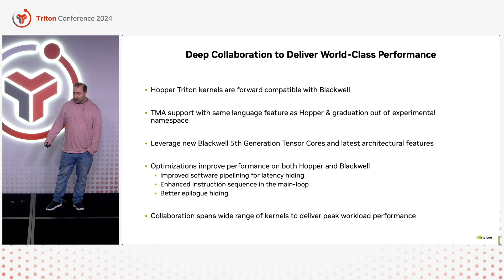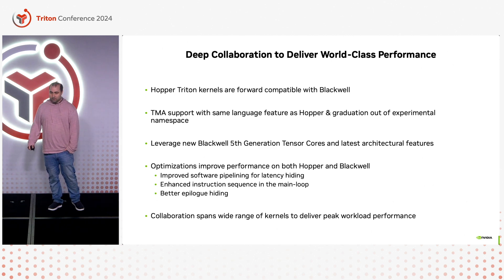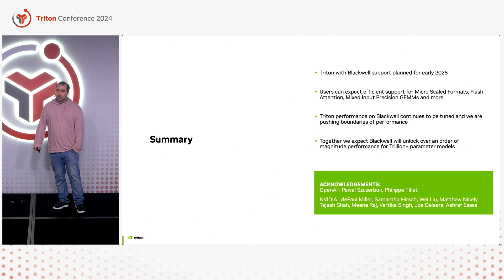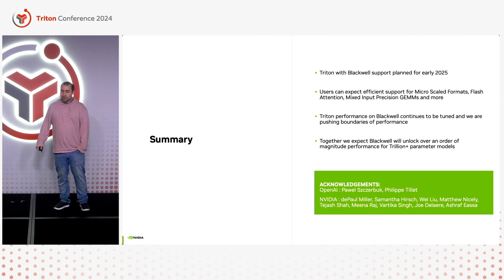GEMM is not everything — we are planning to efficiently support a large set of kernels that go way beyond just dense matrix multiply. As a summary: Triton with Blackwell support will be open sourced in early 2025. We don't have an exact date yet, but you can expect high performance for GEMM and attention kernels, including support for micro-scaling and mixed inputs, and of course everything beyond those kernels. We are continuously tuning performance for Blackwell and pushing Triton to have the best performance on Blackwell as we have on Hopper.